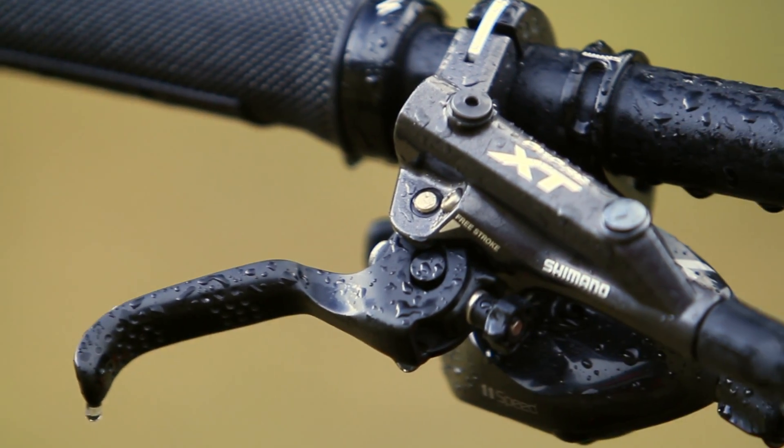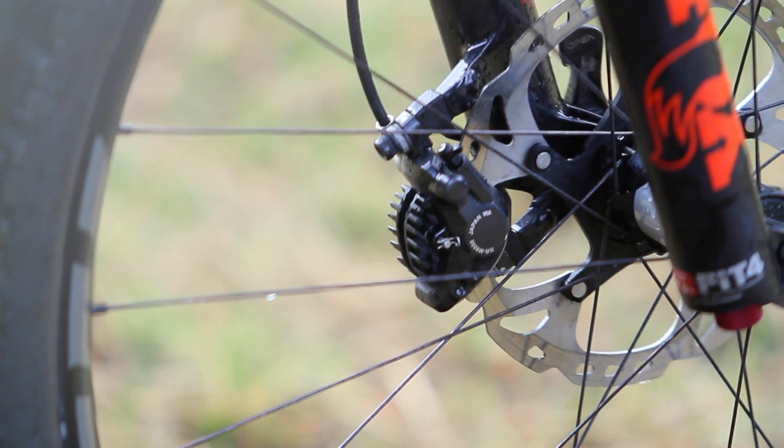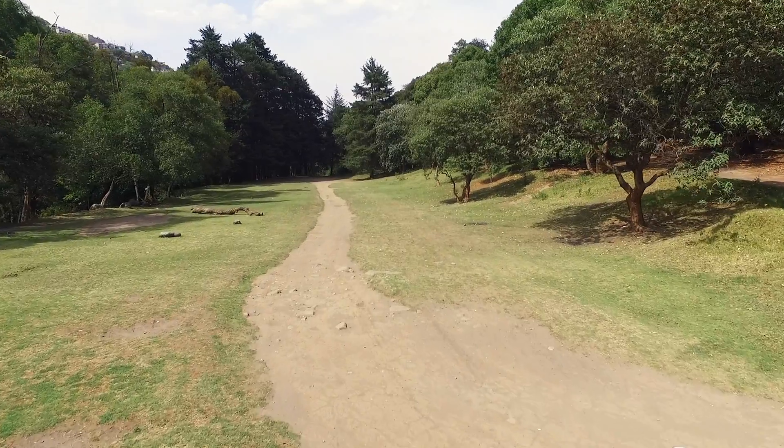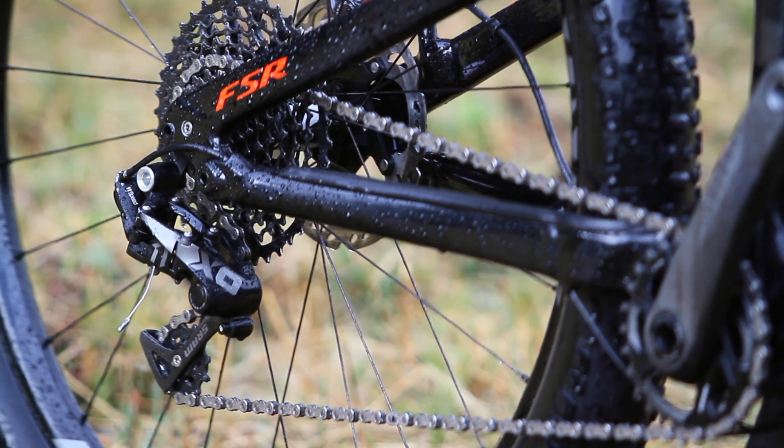The brakes are also a section that I really like. I refer to the Shimano XT with Ice Technology, with which, no matter how much we abuse the brakes, they will never lose power and bite, because heat is dissipated both in the discs and in the pads. For the transmission, it is mounted to 11 speeds.